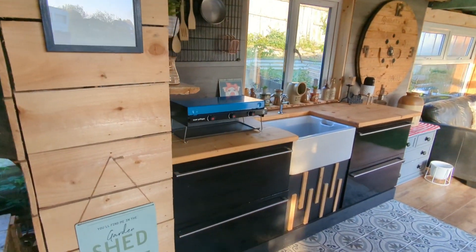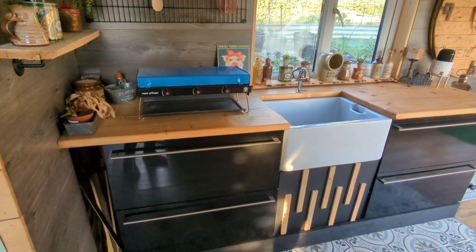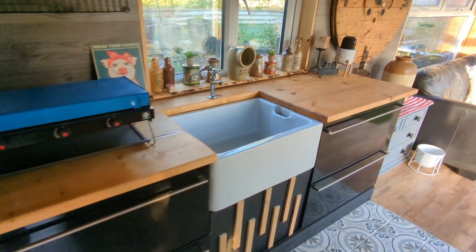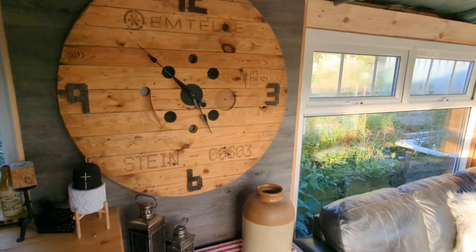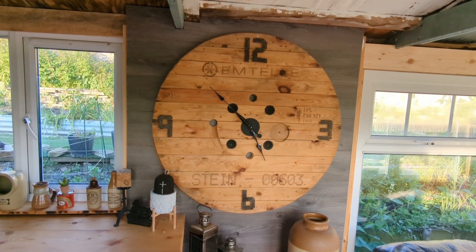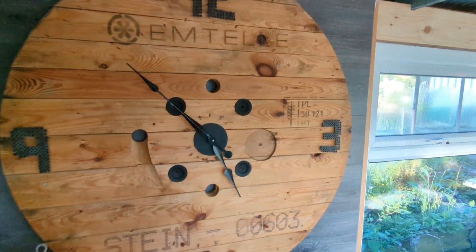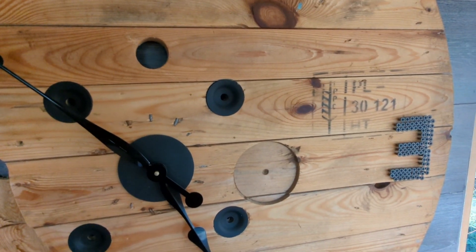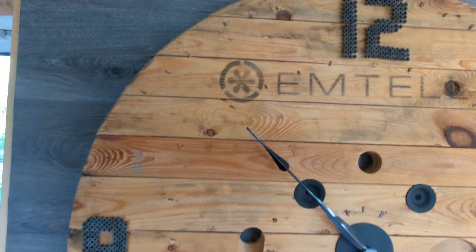Coming back around, there's a kitchen which was donated — the sink was 30 pounds and the worktop is just scaffolding boards. There's also a cable reel; the other end is on top of the table. I made this clock just out of a clock mechanism you can get in most stores — I got it in Home Bargains — and all the numbers are individually drilled screws.